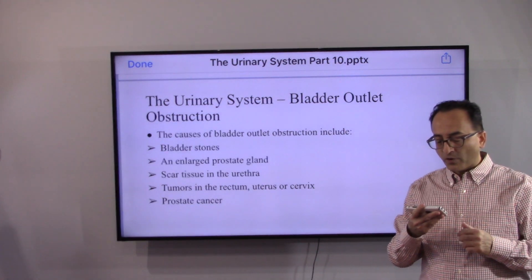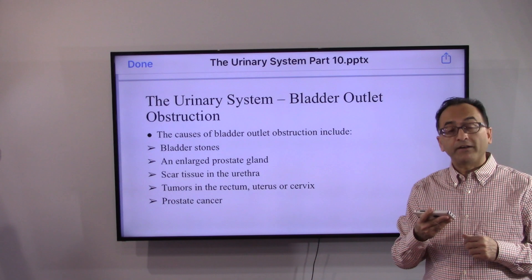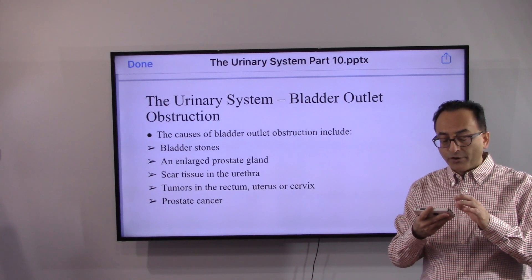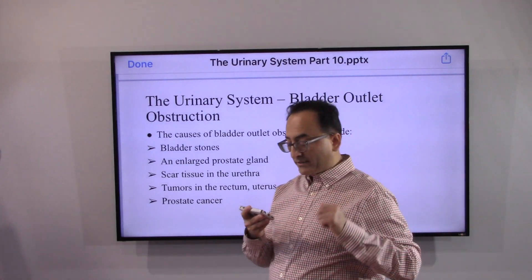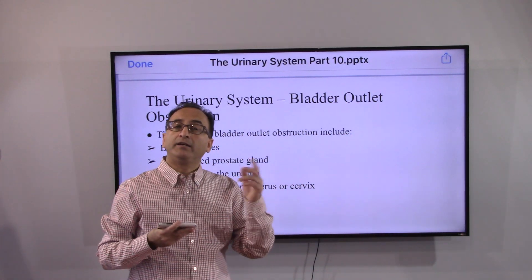The causes of bladder obstruction include bladder stones, enlarged prostate gland, scar tissue in the urethra, a tumor in the rectum, uterus, or cervix, as well as prostate cancer.